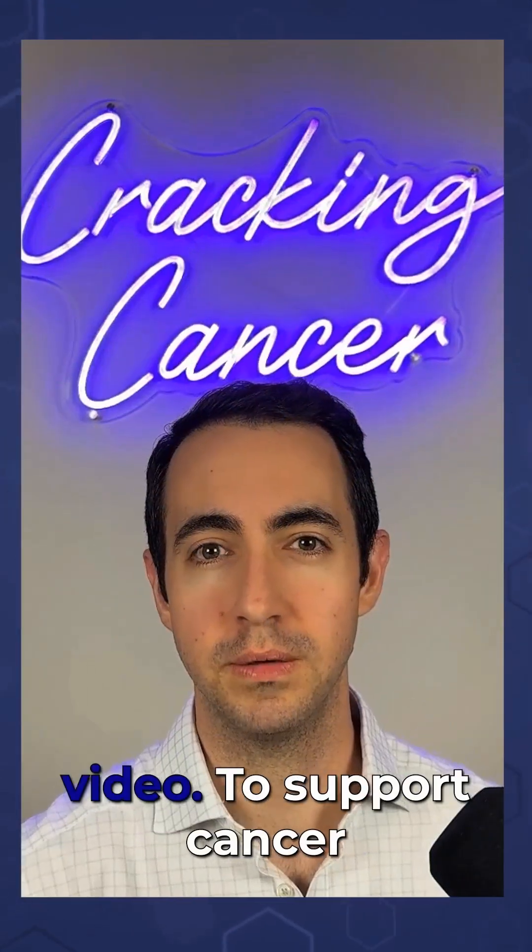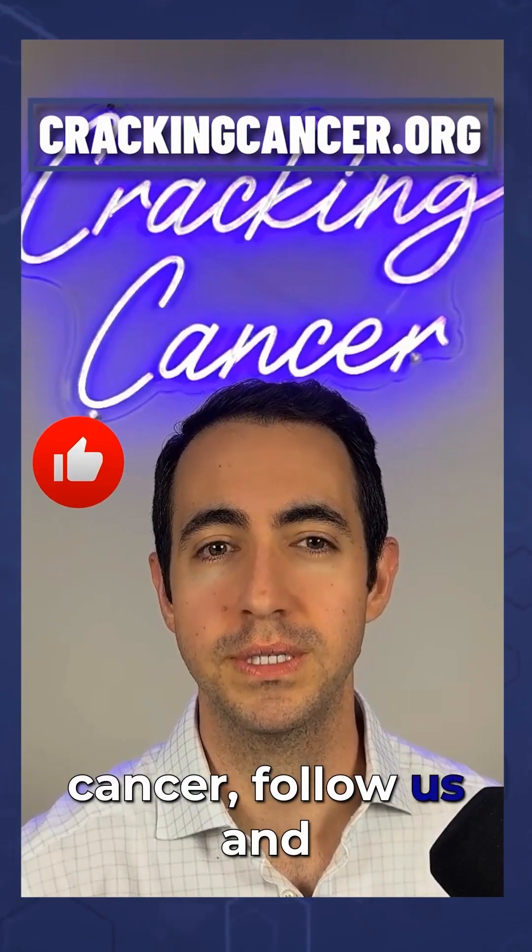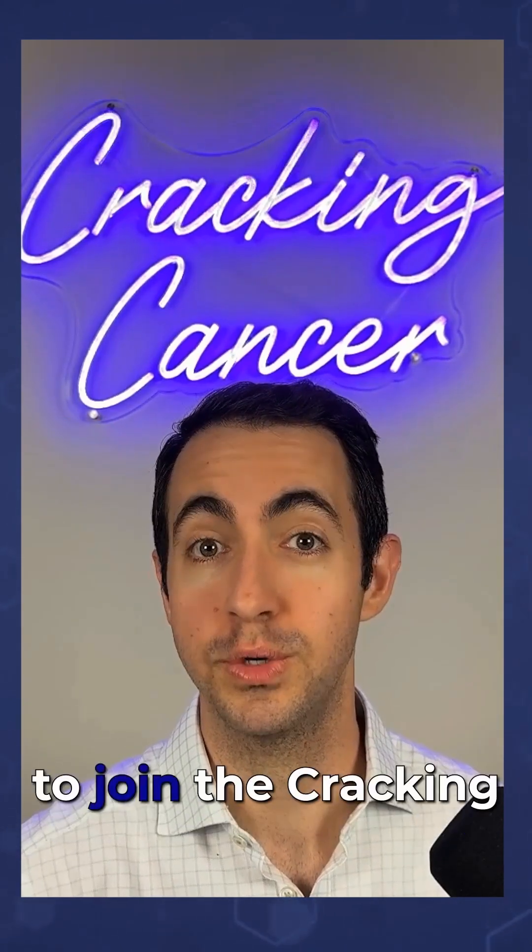We hope you liked this video. To support cancer research and get clear, expert answers about cancer, follow us and visit crackingcancer.org to join the Cracking Cancer community.